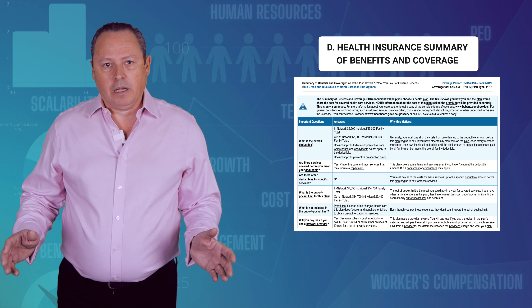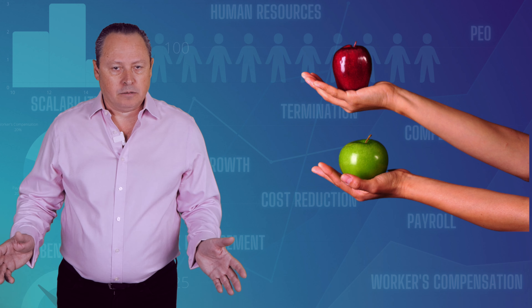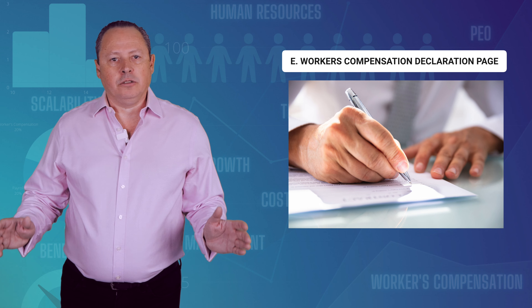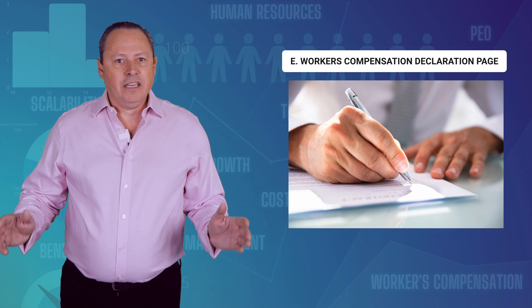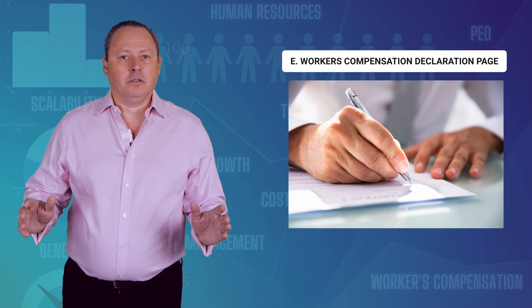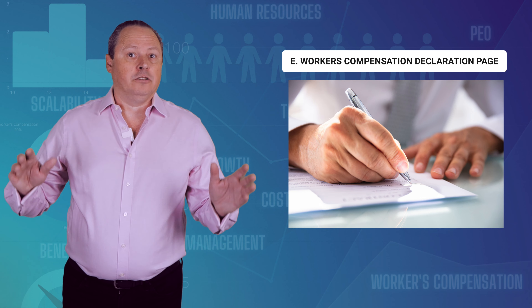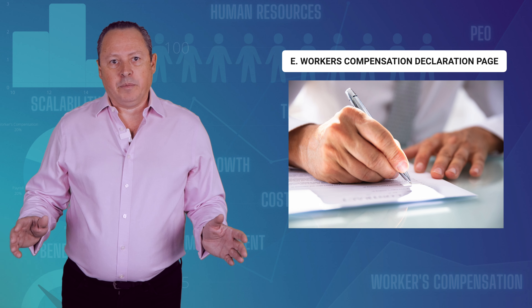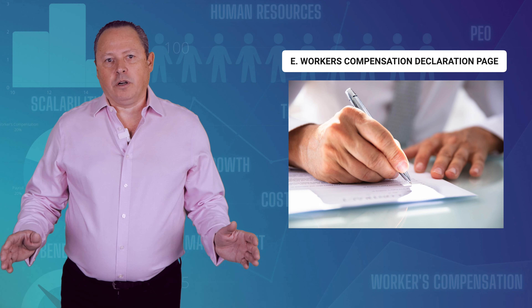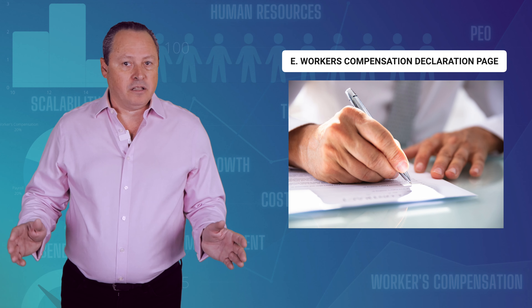The summary of benefits of the plans you offer are needed to do a proper apples-to-apples comparison. E: A workers' compensation deck page. The deck page, or declaration page, is the first part of your workers' compensation policy. It is the section that describes your estimated payroll, classifications, discounts, rates, and credits on your workers' compensation policy. This is also where the insurance company establishes your deposit premium for the policy period.